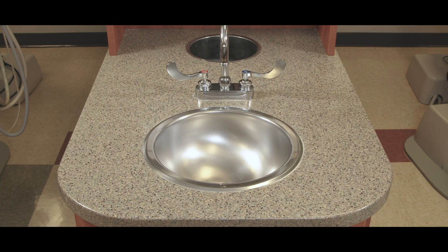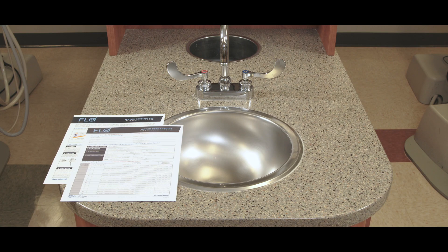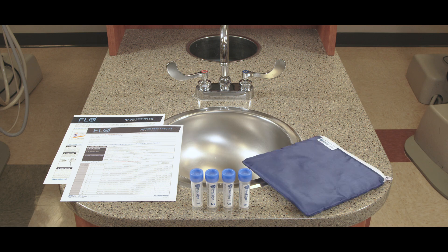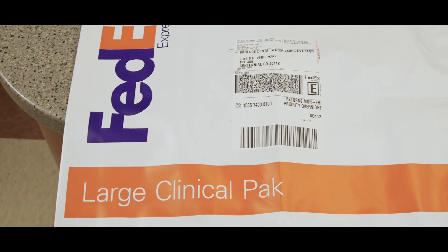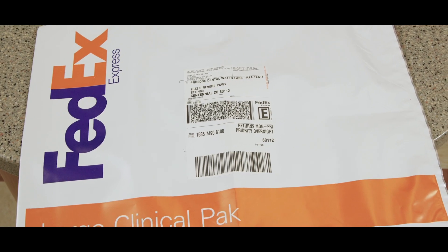What comes in a Flow Test Kit? Flow kits come complete with everything you need to test: Flow instructions, the Flow submission form, numbered sample vials, a blue nylon zipper pouch, an insulated mailer, and an ice pack. And if you purchase a Flow Test Kit with a shipping label, it will also include a FedEx clinical pack and complimentary overnight shipping.